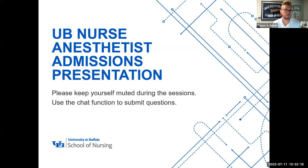Good morning, everyone. Thank you for joining me today as we go over the University of Buffalo School of Nursing's nurse anesthetist admission presentation. My name is Tanner Gillette. I am the Assistant Director of Graduate Recruitment here at the School of Nursing.